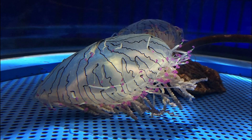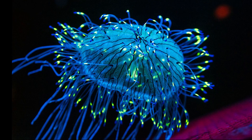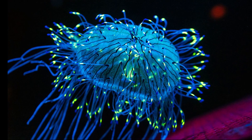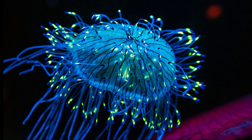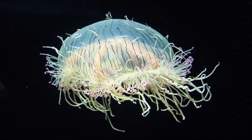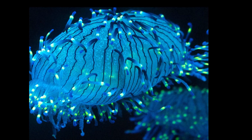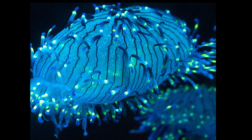During their life cycle, flower hat jellies have two forms: an attached polyp form and an adult medusa form. Polyps form small colonies, and the polyps bud off tiny flower hat jellies that eventually grow to adult size. Adults have been reported to only live a few months.